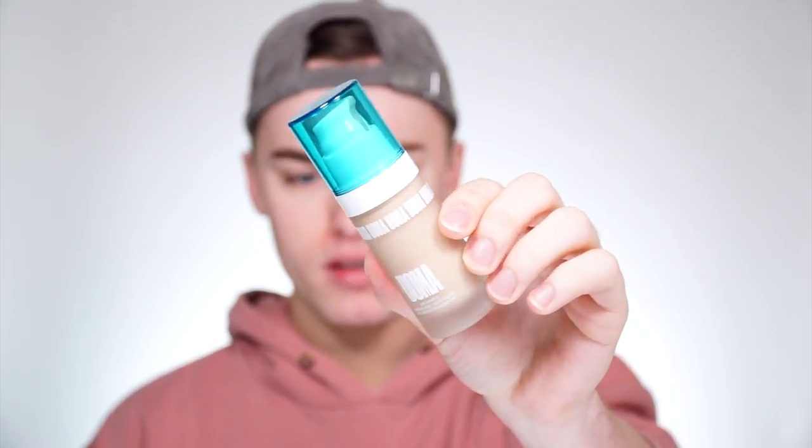For foundation today I'm going to try something new — a brand that sent me some foundations. This is called UOMA. It's the Say What Weightless Soft Matte Hydrating Foundation, and it says it has adjustable coverage: medium, full, or extreme coverage. I'm going to try shade Fair Lady T2C. It's very liquidy, so the formula is probably thin and will look not too cakey or thick on the face — I enjoy thinner foundations.